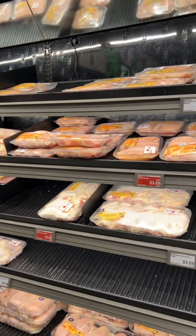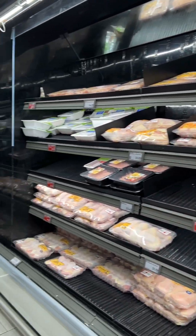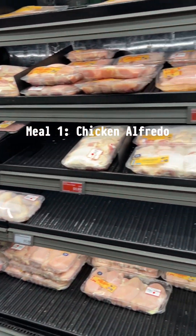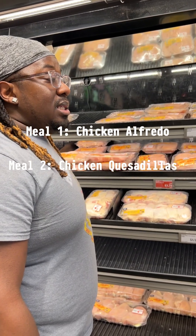"What are you making?" Chicken alfredo for lunch and chicken for quesadillas.